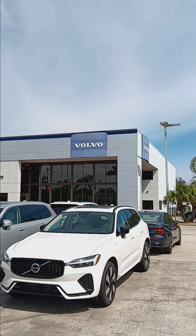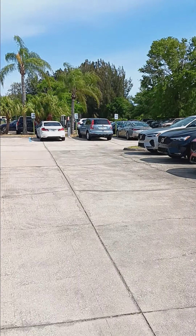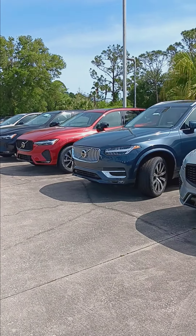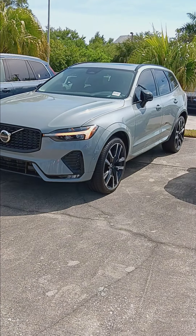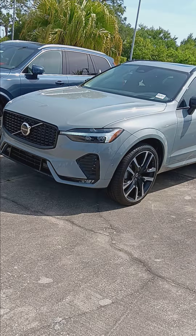Hey, greetings Shawn, and welcome to Volvo of Melbourne. My name is Colorado Bob. I'll give you a look here at this 2024 XC60 — it's in that beautiful vapor gray.